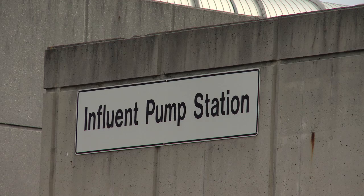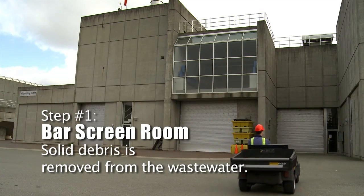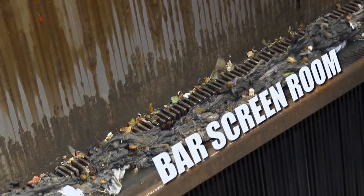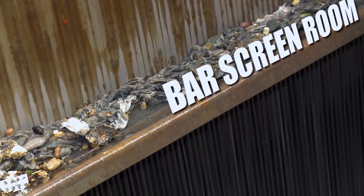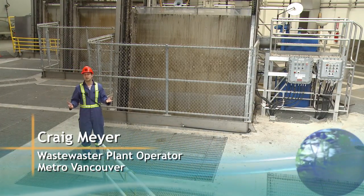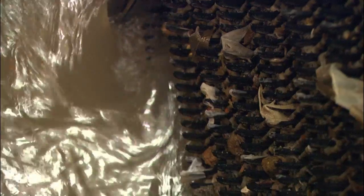The first stage of treatment takes place in the influent pumping station where solid debris is removed from the wastewater. We're going to start removing all those sticks and rags and other things that people put down in the toilet, and anything else you can think of that these screens will remove.